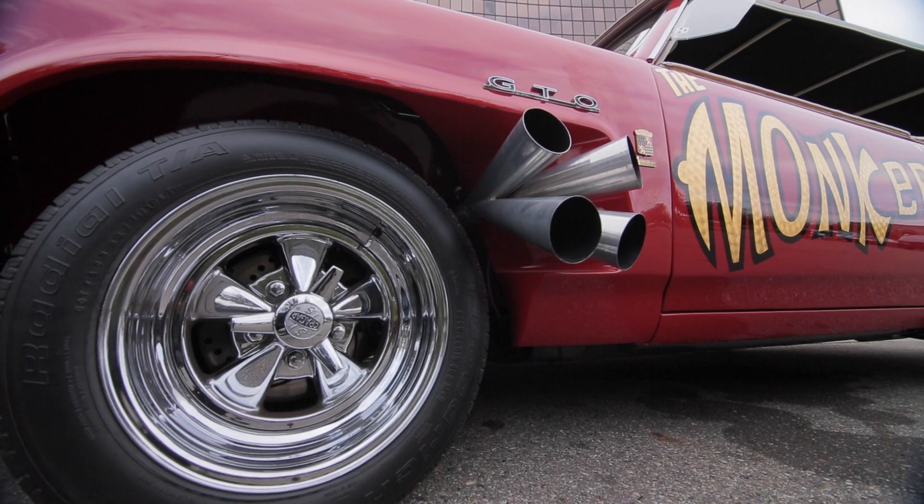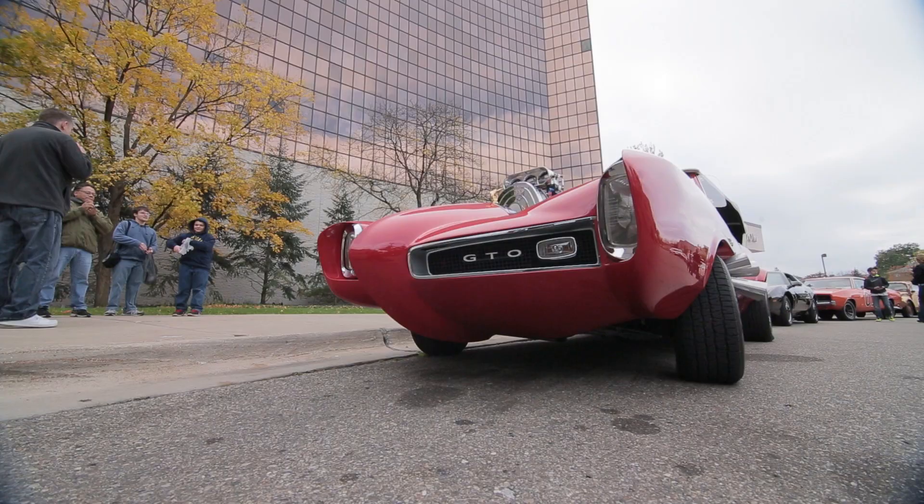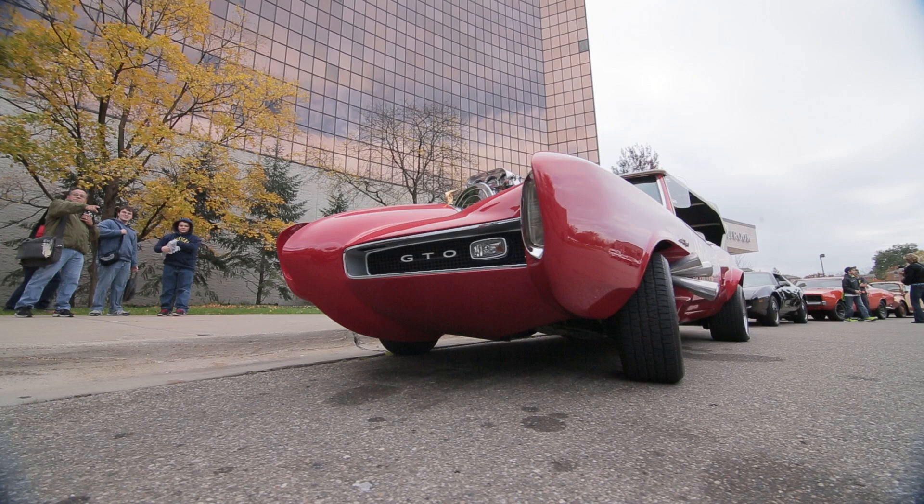We're with the 1966 Monkey Mobile. This is one of two that they made for the show. This was actually on the show. It's an original car. This is it, the real thing.